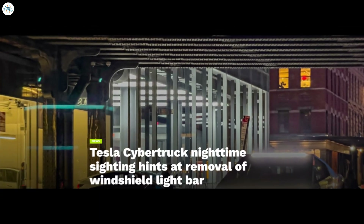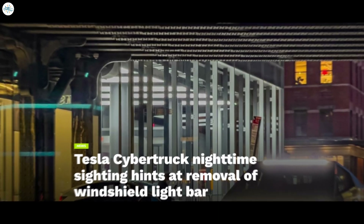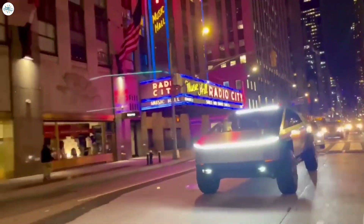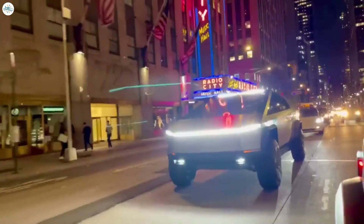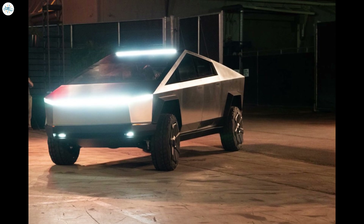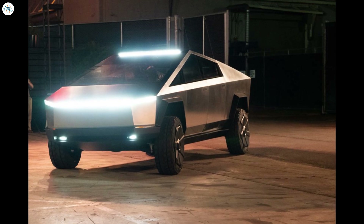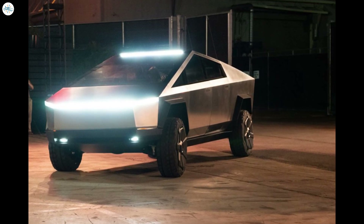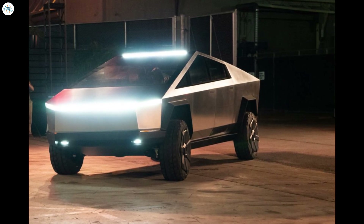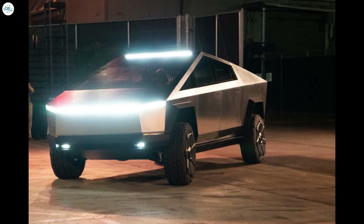Moving to the next update — Tesla Cybertruck nighttime sighting hints at removal of windshield light bar. One of the reasons why the original Tesla Cybertruck prototype was so unique, apart from its polarizing looks, was its lights. The Cybertruck's headlights come in the form of a large bright strip that spans the front of the vehicle. Complementing this was another light bar installed on top of the windshield. Together with bright fog lamps, the two light bars gave the vehicle an extremely futuristic feel.